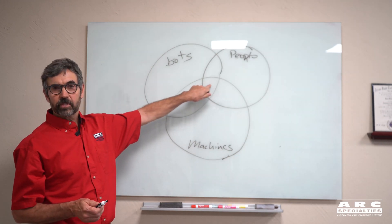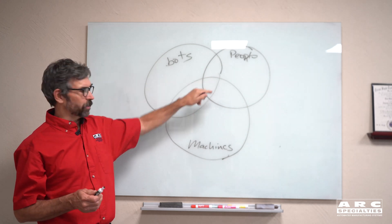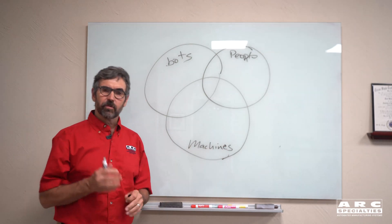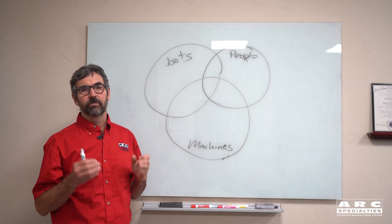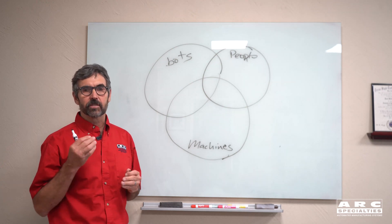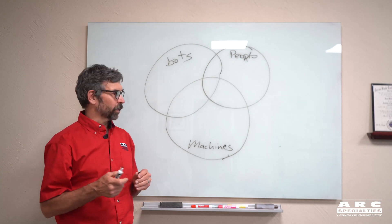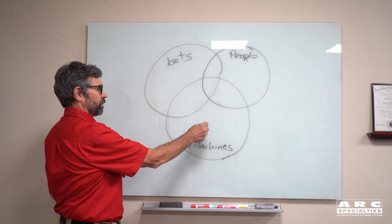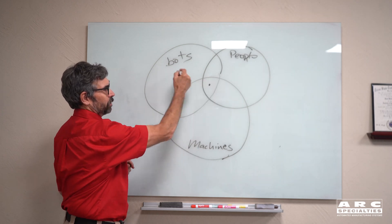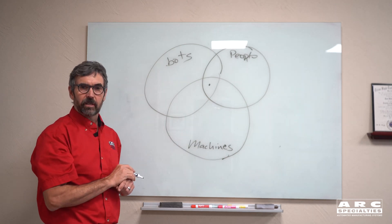There's a certain group that will be satisfied with all of them — any one of them would work. But we're all about optimization, and that's what brings us down to machines. Machines are optimized for a specific task. If you're doing a whole lot of something and want to do it very, very fast, you build a machine that does nothing but that — does it over and over, very repeatably, very quickly. So it's not unusual for us to decide that the best technique might be a dedicated machine.